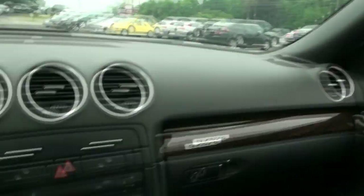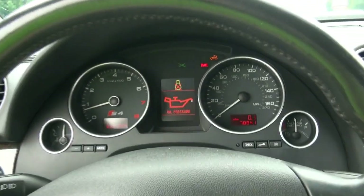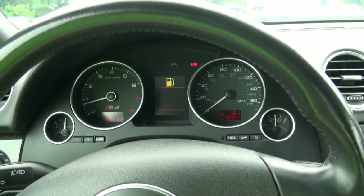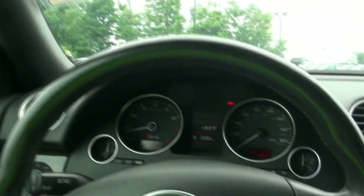Bose sound system. You have the trip computer in the middle. No more latches, and that's it — even the windows go up. Now the AC turns colder. You've got front and rear fog lights over here. Folding mirrors. Aluminum, of course, and it has the Audi wheels.